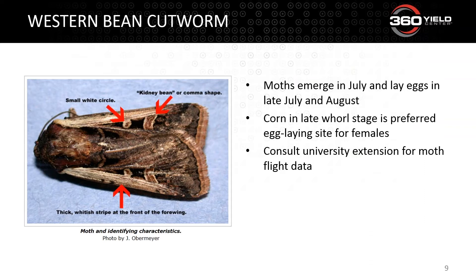Next: western bean cutworm. There are many reports to the west of agronomists catching these in pheromone traps. We're starting to see moths now — I even saw reports in June of folks catching western bean cutworm. They appear in corn at later growth stages because they're laying eggs at that point. You can differentiate this moth from others by a small white circle, a thick whitish stripe at the front of the forewing, and a kidney bean comma shape. Earworm is typically a more beige-colored moth — western bean cutworm is a little bit darker.